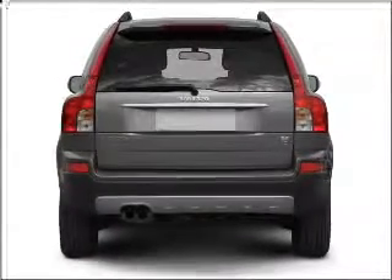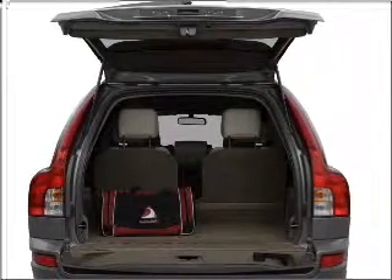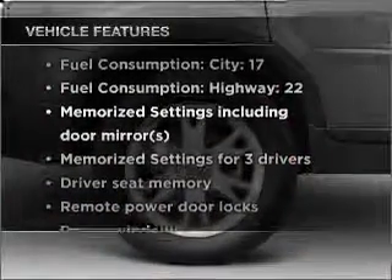Stand out from the crowd with premium wheels. Brake safely with the anti-lock braking system. Memory settings are one of many features. Plus, enjoy these notable features that are included in this vehicle.